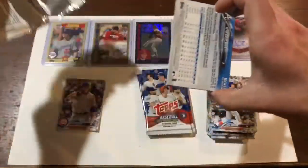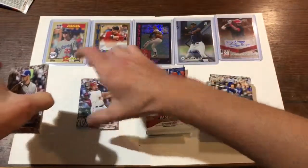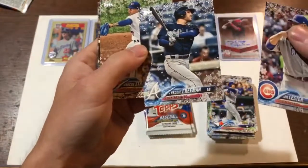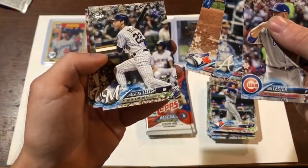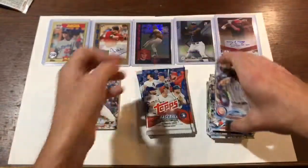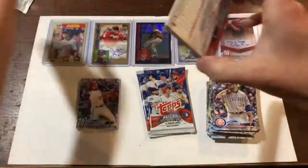I believe this is the one — we're gonna do the old switcheroo here. There appears to be a thicker card in there. We got another shiny one — Freddie Freeman. The Braves. Stroman, Yelich, Turner, McCutcheon. We're gonna keep on going here. Could be a spacer in there, I don't exactly know.